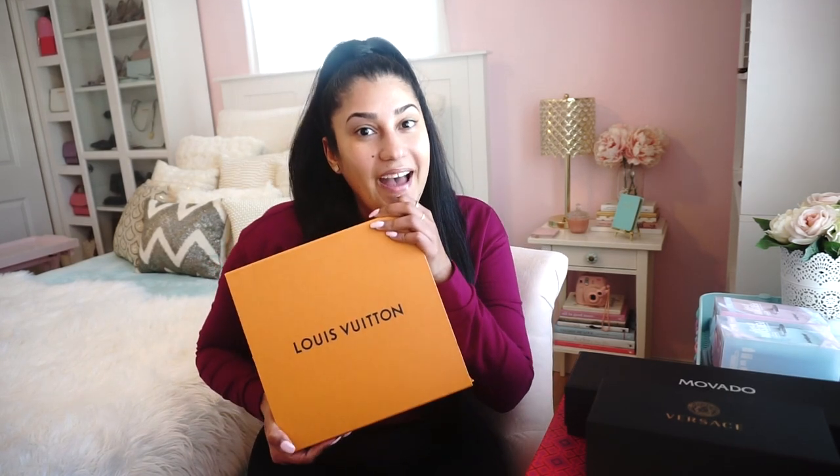Hi everyone and welcome back to my YouTube channel. If you're new here, my name is Jennifer. Today's video is a little bit different than what I usually film. I have four luxury items as usual, but I have one special gift that I just received — it's going to be my first designer bag and I cannot wait to show you.